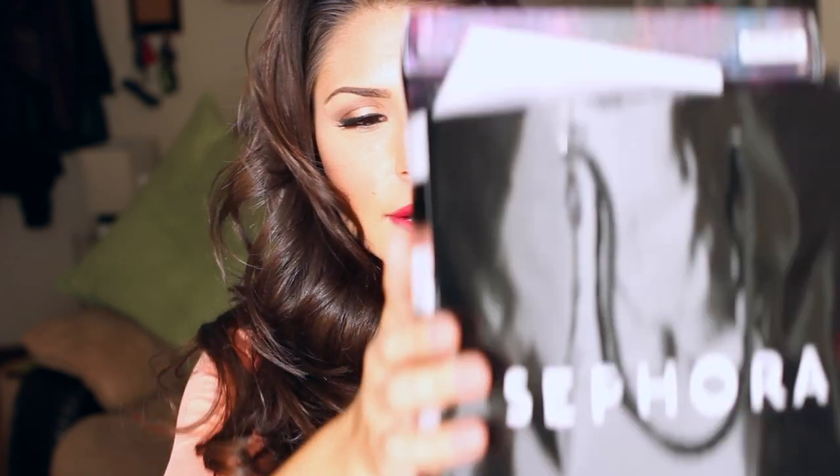Hey everybody, welcome back! I'm going to do a beloved and uber popular YouTube — or at least in the beauty community — Sephora haul! I went a little crazy in New York, so let's just jump right into it.